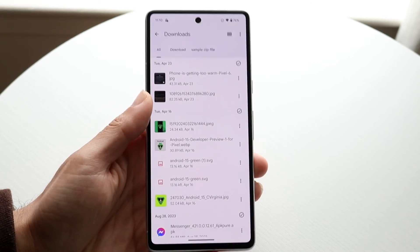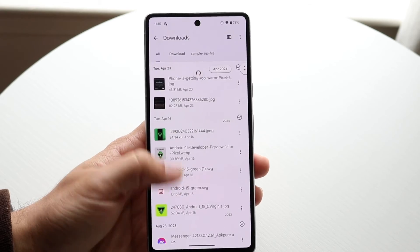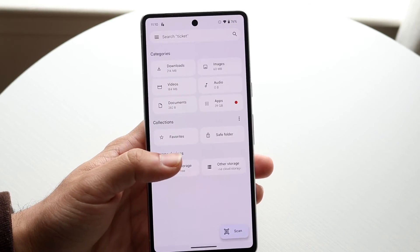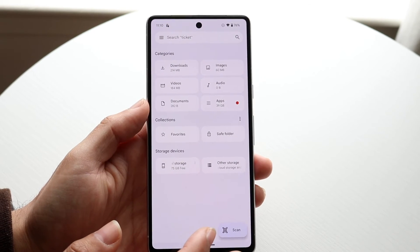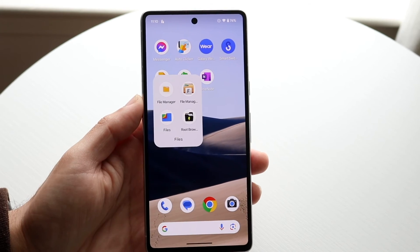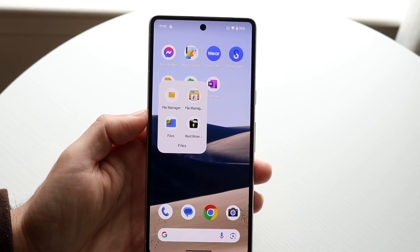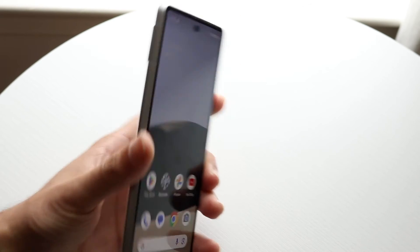You have your Downloads folder right at the very top, so you can jump in and scroll through whatever files you have on your phone. You have images right here and a lot of cool stuff. This is probably my favorite files app — the Google Files one. Root Browser and the other two are like in last place in my opinion. So that pretty much covers it.